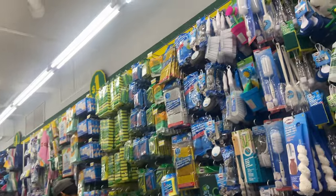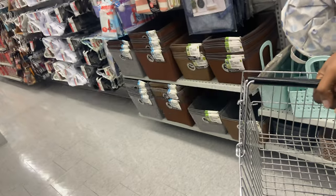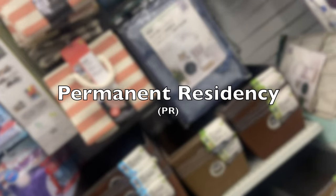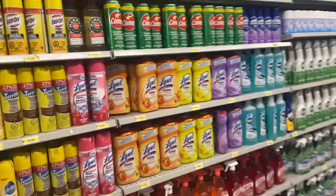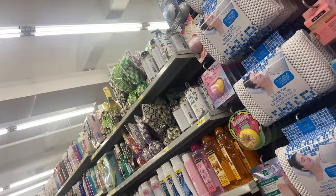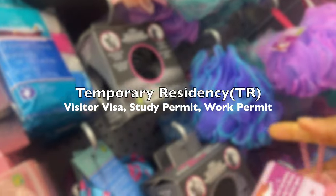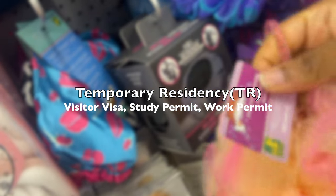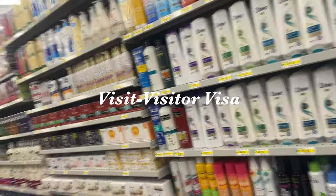They fall under two branches: TR, which means temporary residency, and PR, which means permanent residency. I'm sure we've heard 'PR' many times. If you're coming under either of the two, you have to get the visa. For TR, you can come to visit, you can come to Canada to study, or you're coming to work. If you're coming to visit, that means you get your visitor's visa.